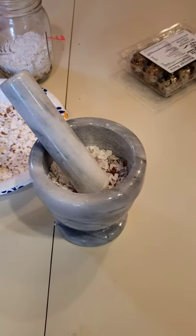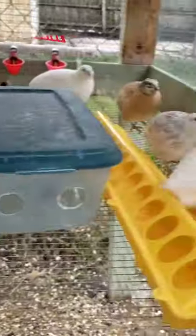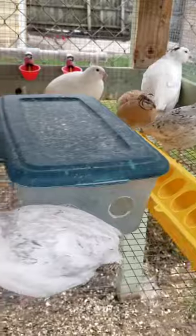Another way to add calcium to your quail's diet is to use oyster shells. They sell different grades for different sized birds. This is a lot harder to crush into smaller bits, but it's a great source of calcium for your flock.